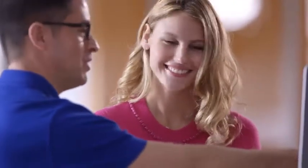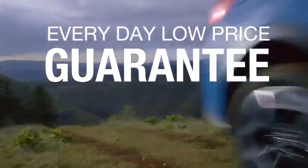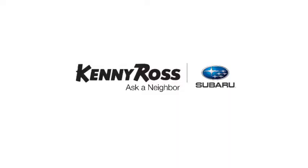Sounds good, right? Then you'll love our everyday low price guarantee, all so you can buy worry-free. If you promise something, you deliver what you promise. Kenny Ross Subaru, home of the 30-day price promise.